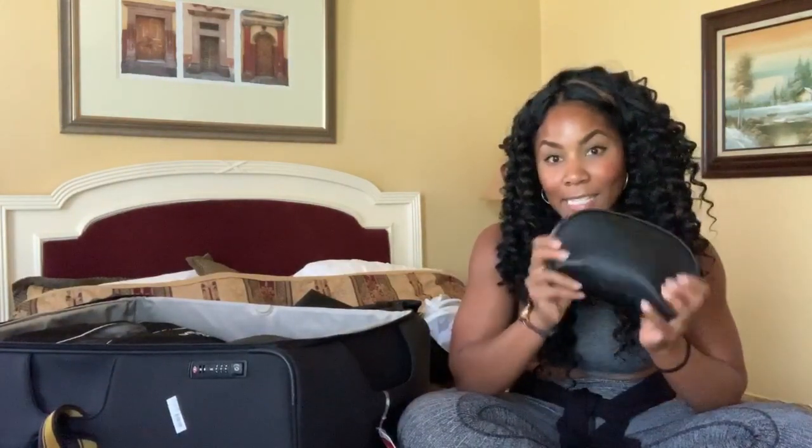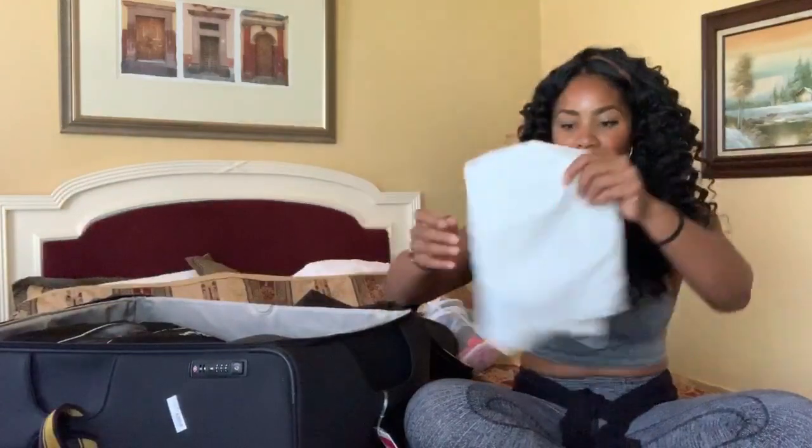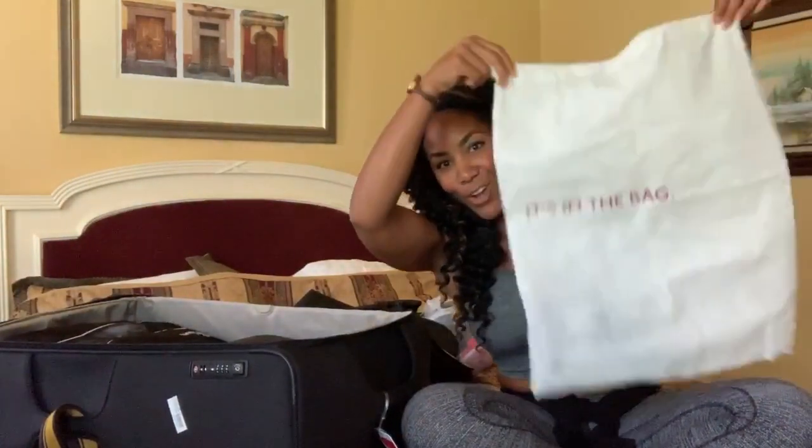That's it for makeup — super small. The case is from Muji, which I love. It started in Asia and has now gone global, and it has the cutest little travel accessories. Next up, I bring a laundry bag — so important for a nomad to keep their dirty laundry separated.